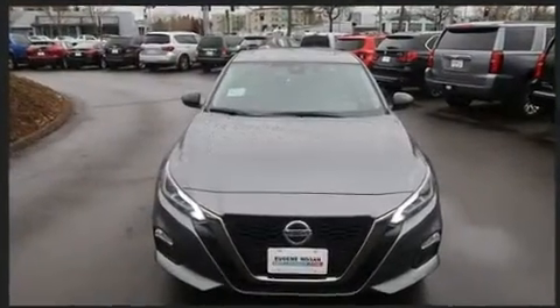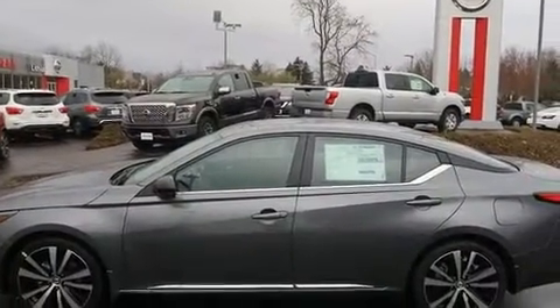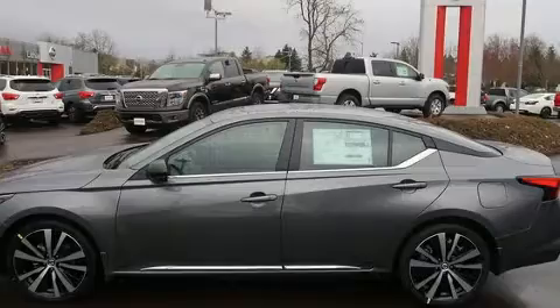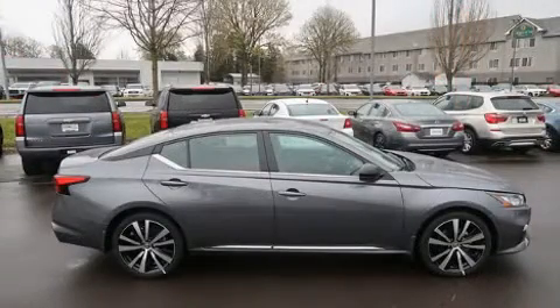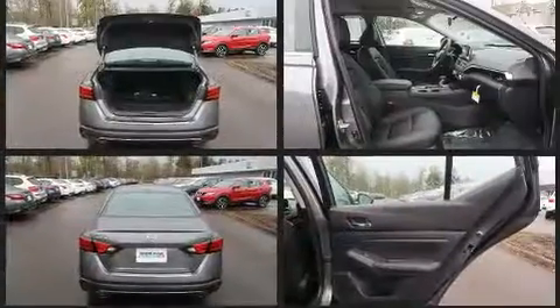Nissan paid particular attention to efficiency and practicality with the following features: front and rear reading lights, fully automatic headlights, lane departure warning, and power windows. Audio features include an AM-FM radio, steering wheel mounted audio controls, and six well-positioned speakers.